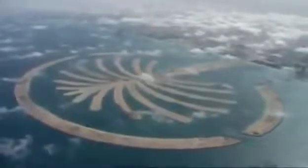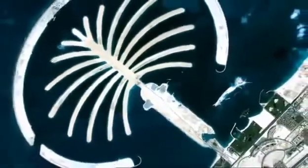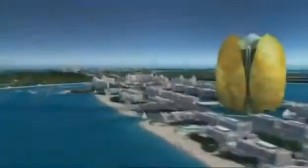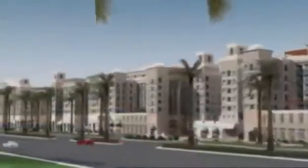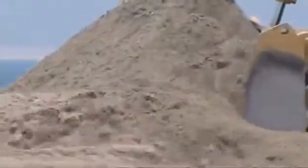Phase 1 of this monumental engineering challenge has been accomplished, but there is still a very long way to go. Phase 1 is only the completion of the foundations. Now, to fulfill the Crown Prince's dream, 4,500 houses and apartments, hotels and shopping malls must be built along the waterfront. This sand island must support an entire city.